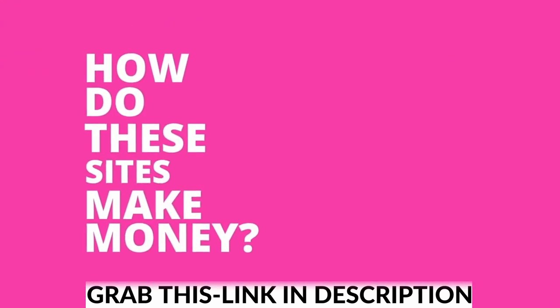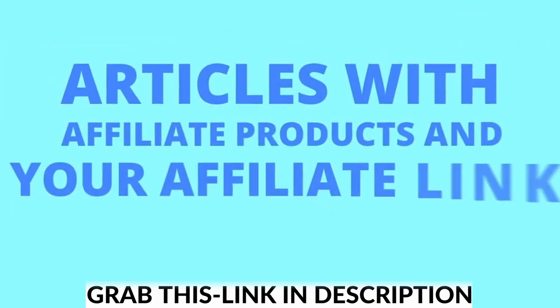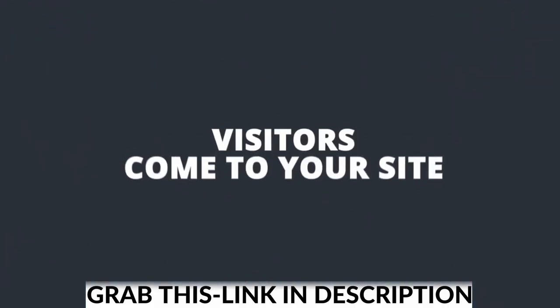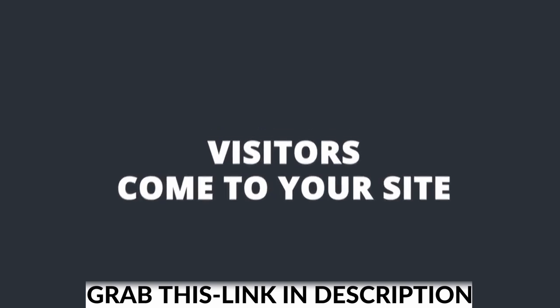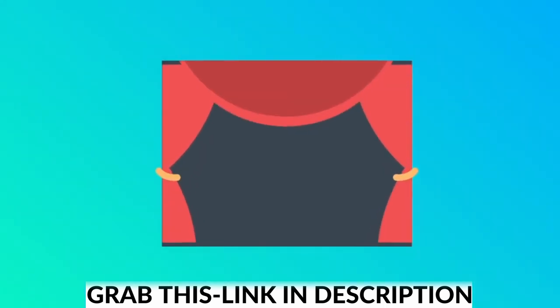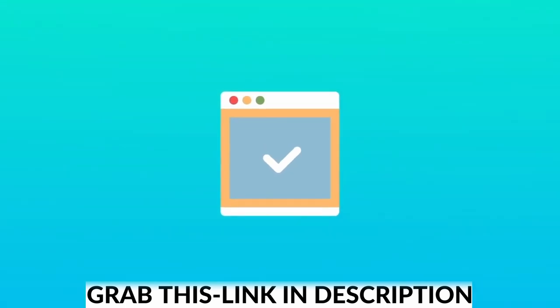So how do these sites make money? The plugin allows you to automatically generate articles with affiliate products and your affiliate links inside. So every time someone comes to your site, clicks your affiliate links, and buys, you earn commission. And the best part is, all of the content creation is taking place behind the scenes without your direct involvement. You simply set up your site one time, and you never have to touch it again.